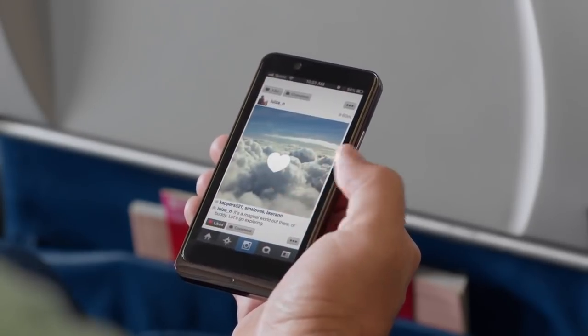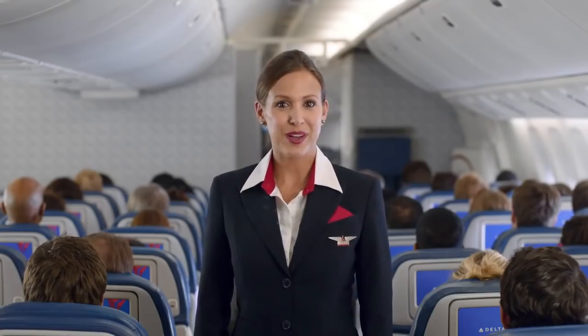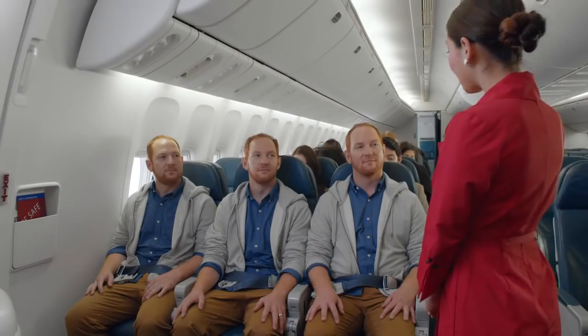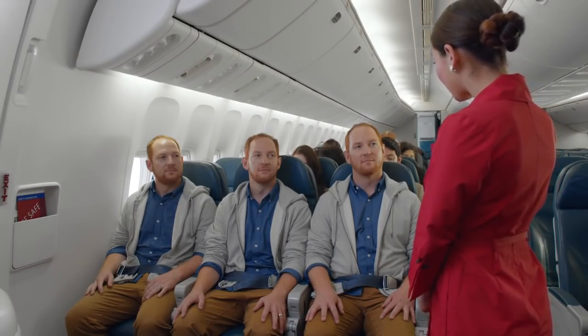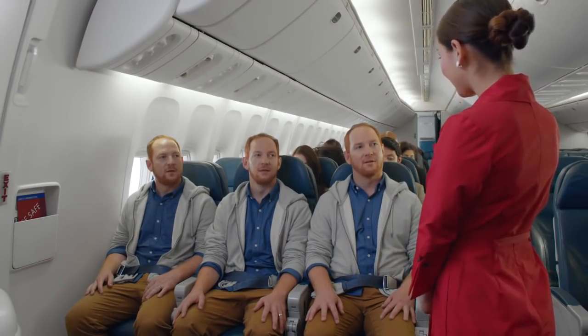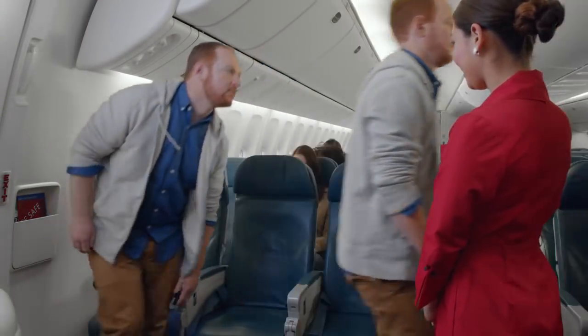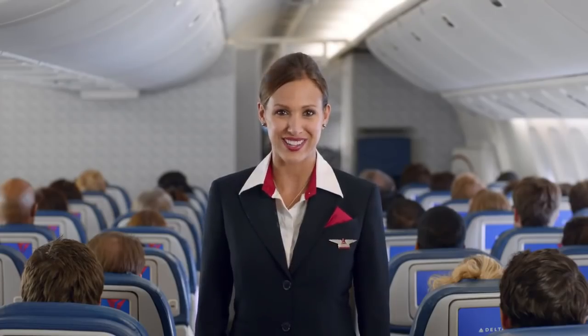If you're seated at an emergency exit, please review the responsibilities for emergency exit seating on the back of the safety information card, which is in your seat pocket. Are you willing and able to assist with the operation of the exit if necessary? No. If you're unable to perform these functions, please let us know, and we'll be happy to find you another seat.